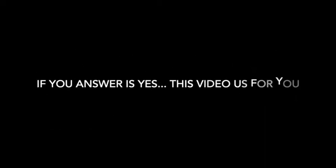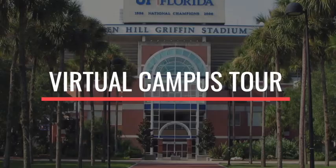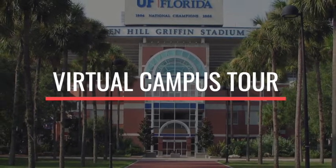Are you new to University of Florida campus? If the answer to that question is yes, this video is for you. COVID-19 has impacted all of our lives in many different ways, but we do not want our students to miss out on anything. So we have created a virtual campus tour for our incoming University of Florida students.